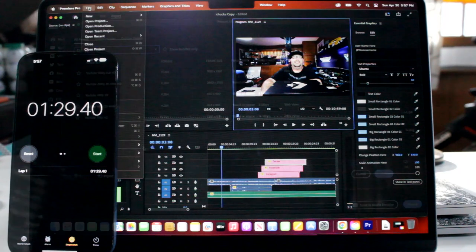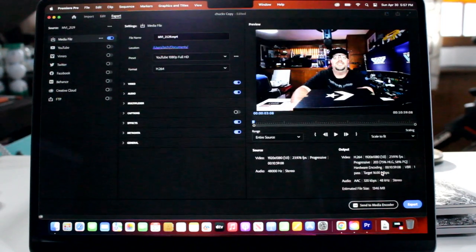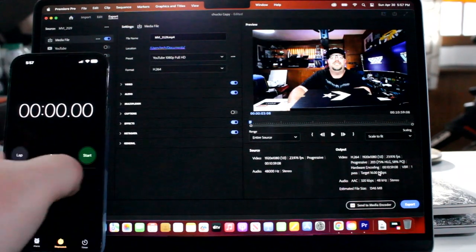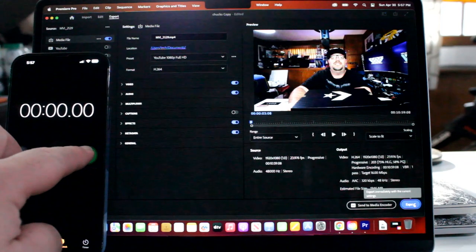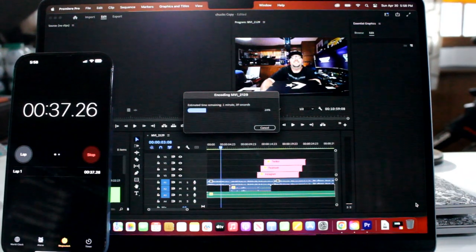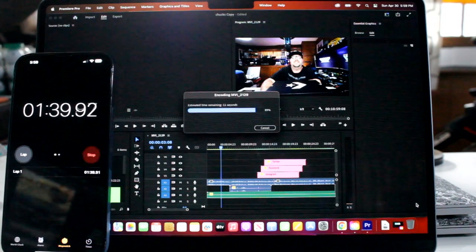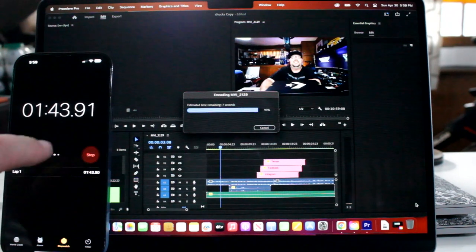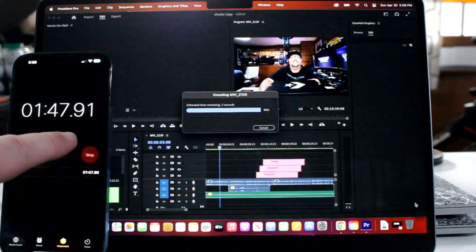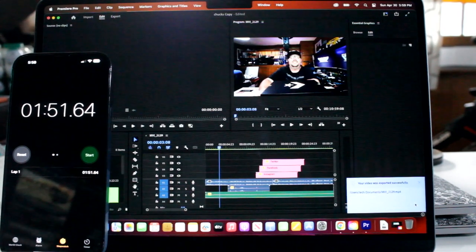For the M2 Air export, I do all my exports in YouTube 1080p Full HD. Getting close now — 90%, 95%, and 100%. One minute 51 seconds — not too bad at all.